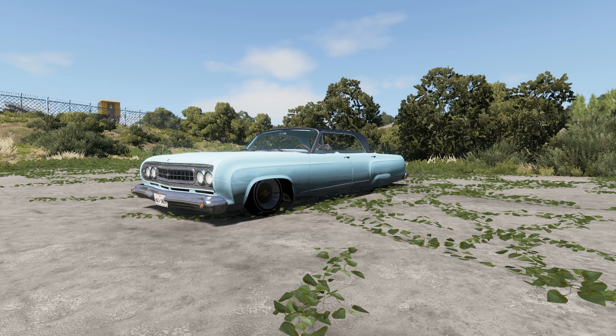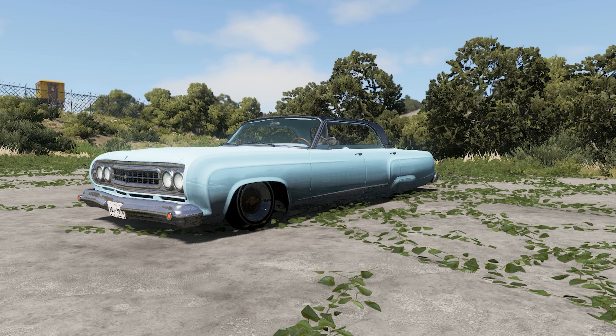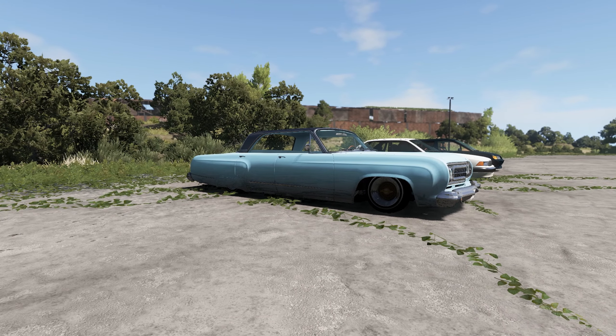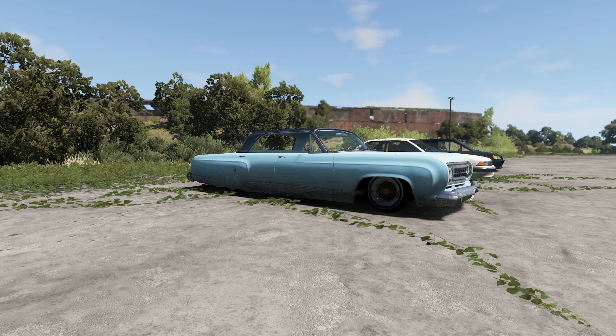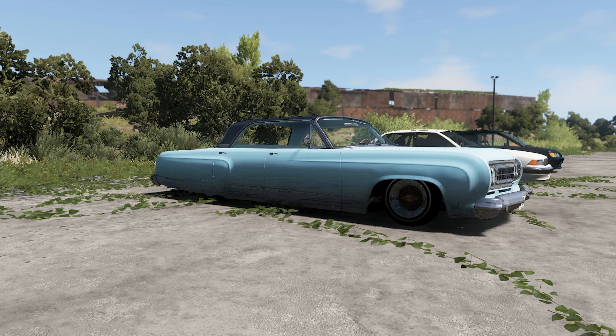Before we start jumping these cars I want to actually show you the cars. So here we have the Gavril Bluebuck — the lowrider of lowriders, the pip machine. But I am a man who likes selection, I like options in life. So here's the entire lineup of lowriders I'm going to be testing. Yeah, it's only three cars, I'm sorry. We have the Bluebuck, the Grand Marshal, and back there the beloved Kashira, which I already checked out in its lowrider form in another video — I'll leave a link, check it out if you want.